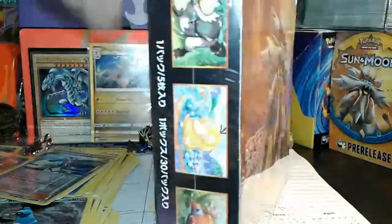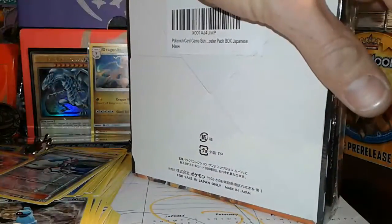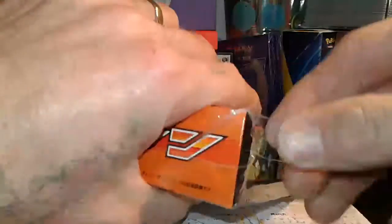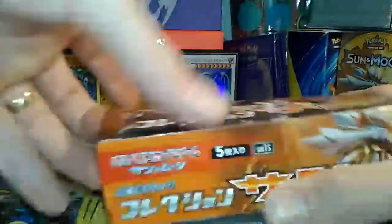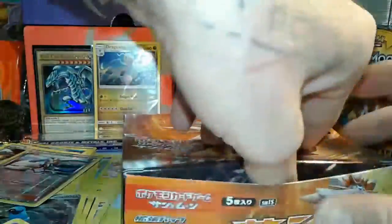Let's just open it — if I can. One thing about Pokemon packaging: they really, really make it difficult. I think we're in, guys — oh my god, we're in! All right, let's try to make this video somewhat short. We're just gonna go ahead and do ten packs, five cards each. We're gonna do a three-part video on this.